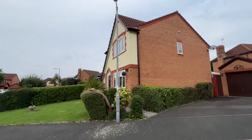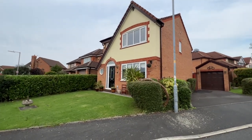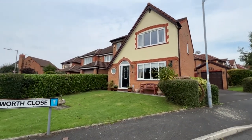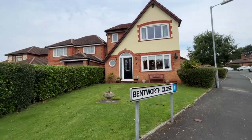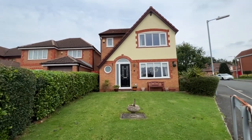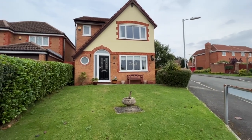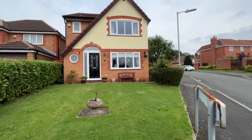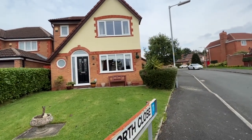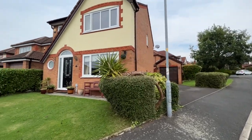It's UPVC double glazed throughout. There's a lovely circular window to the front. The position is absolutely fantastic — ideally located for easy access to some fantastic schools. We've got Daisy Hill train station just a short walk away, which directly serves Bolton, Salford, and Manchester, and easy for the motorway network.